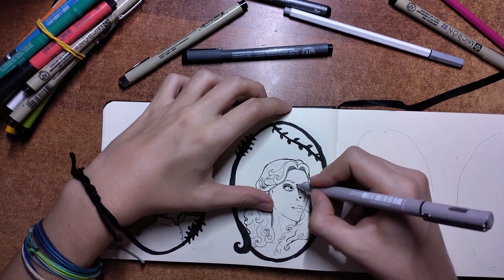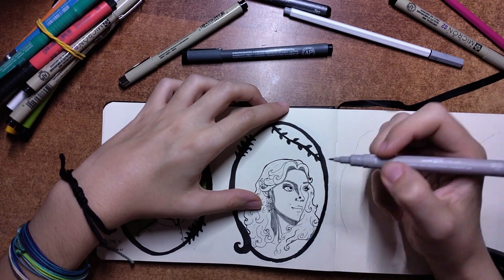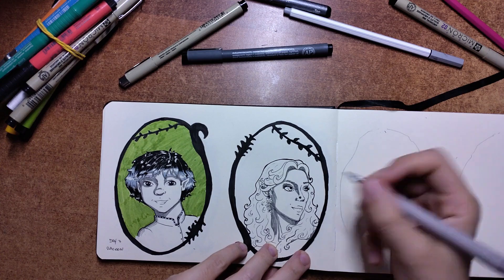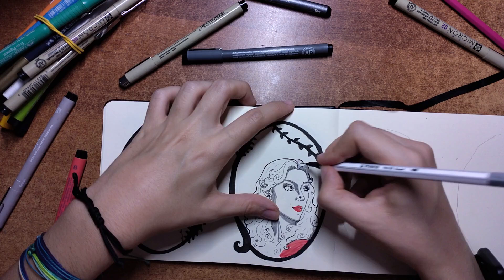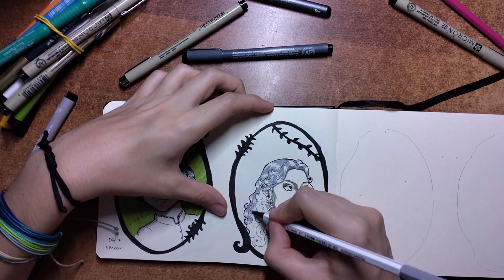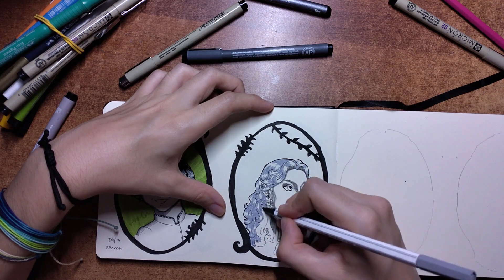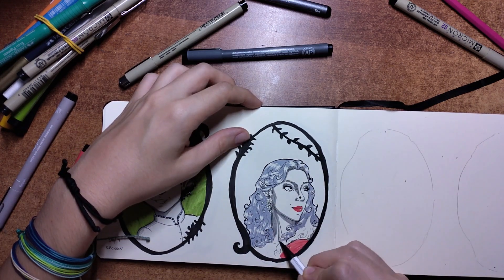Her delicate appearance and small frame have never raised suspicion with the authorities, but some citizens believe she's behind their disappearance. For this character I wanted her to be darker than the others but not black, so I layered two greys and it worked.